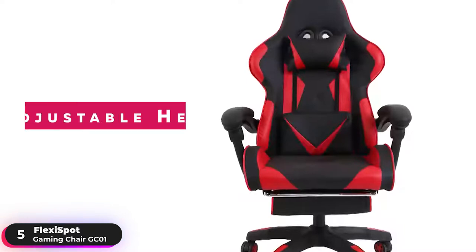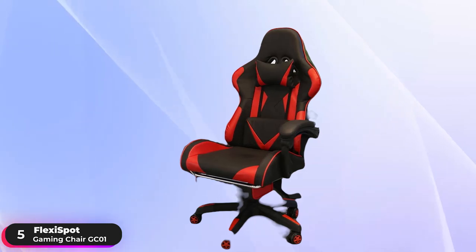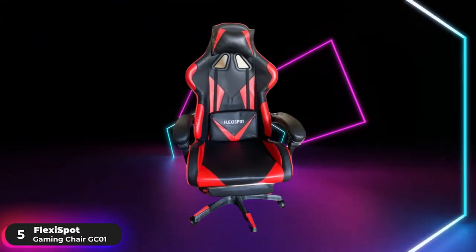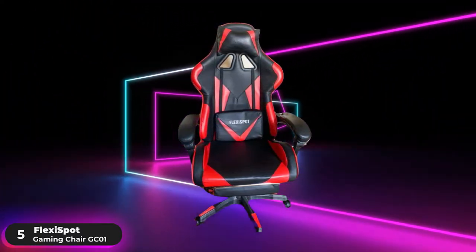Additional features include adjustable height and 360-degree swivel rotation to ensure you find the perfect position to dominate in your games. If you're looking for an affordable yet comfortable option, the FlexiSpot Gaming Chair GC01 will satisfy your needs.